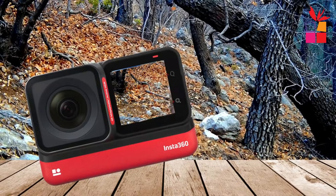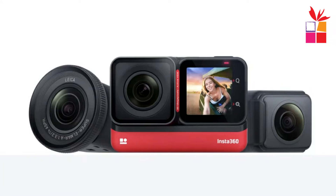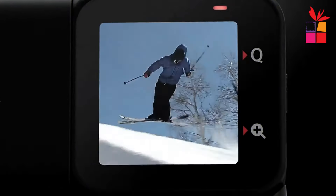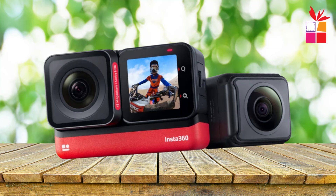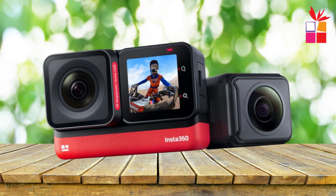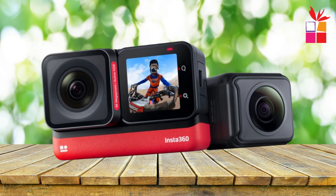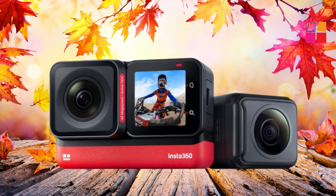Unleash your creative potential with the Insta360 One RS's unique interchangeable lens design. Customize your camera to suit your specific needs by seamlessly swapping lenses, including the ultra-creative 360 lens. With endless possibilities at your fingertips, there's no limit to what you can achieve with the Insta360 One RS Twin Edition. So grab your gear, embark on your next adventure, and let the Insta360 One RS capture every exhilarating moment along the way.